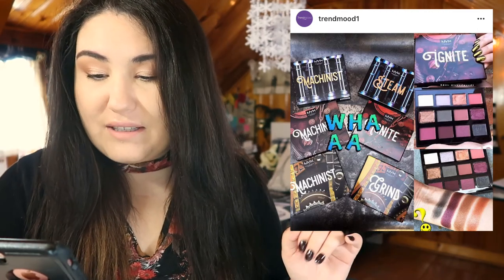I'm actually really interested in what NYX is coming out with — a whole new line of eyeshadow palettes. I really hope these don't go the way of their Elements palettes, which were $30 and not the best quality. If these are more affordable, I'll pick a couple up. There are palettes called Machinist, Steam, Ignite, and Grind — I love the whole industrial revolution aesthetic. The inside of Ignite looks beautiful with rose tones, warm and cool. If it's another $30 palette, NYX really needs to step up their quality.